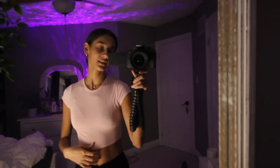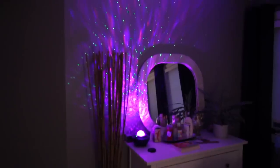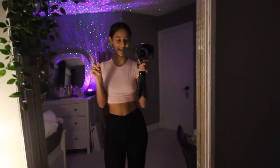Hi guys! Welcome back to my aesthetic room. I got my lights on. I'm setting the mood for today's video, which is going to be a reset self-care evening video. I hope you guys are excited to see it.